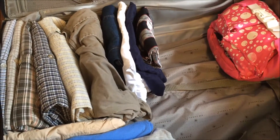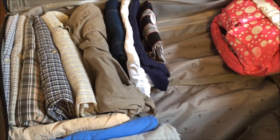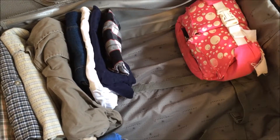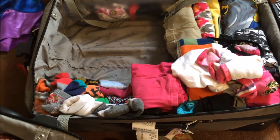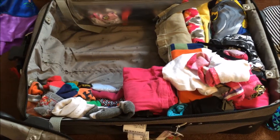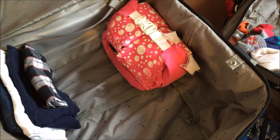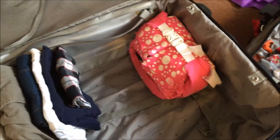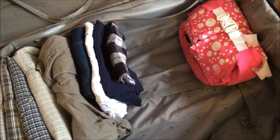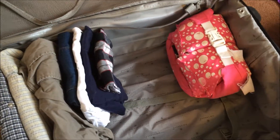Hey everyone, it's Jen from Happily Organized Chaos. Today is the packing part of my travel series. I'm in the midst of moving clothes from a medium-size suitcase to a larger one. Everything for a family of four did fit in the medium except for the puddle jumpers, so unfortunately I do have to use the larger suitcase.